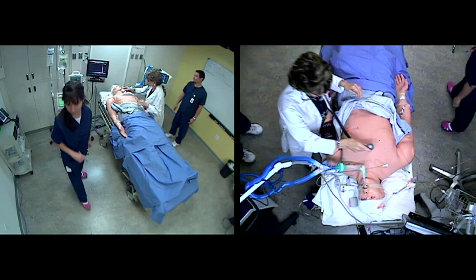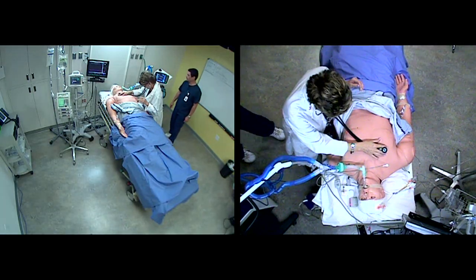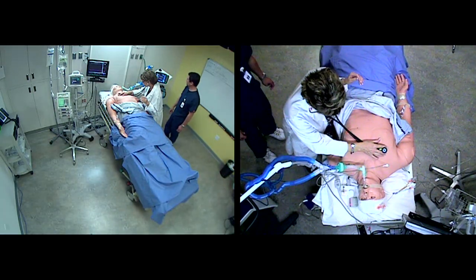Instead of see one, do one, teach one, they can actually learn by doing. People can come in and we can work through various clinical scenarios that they will face in real life on their job.